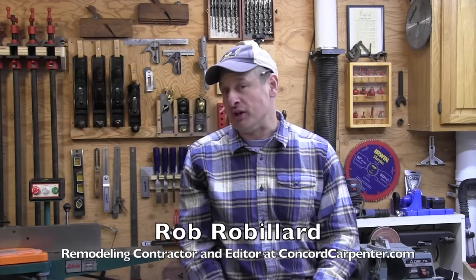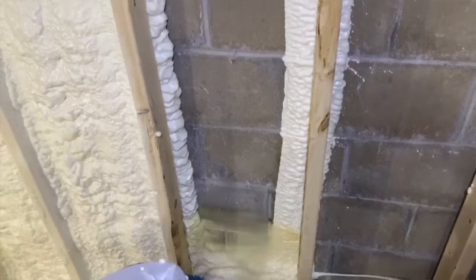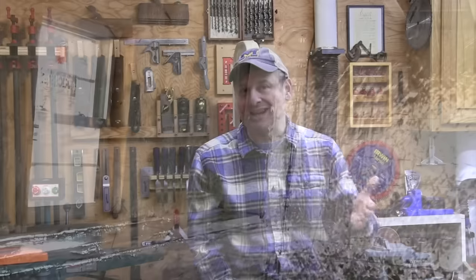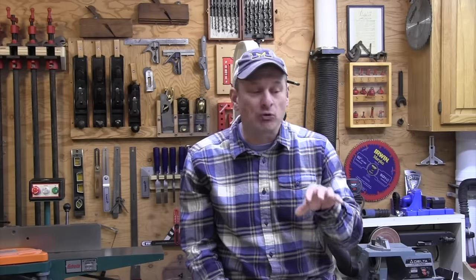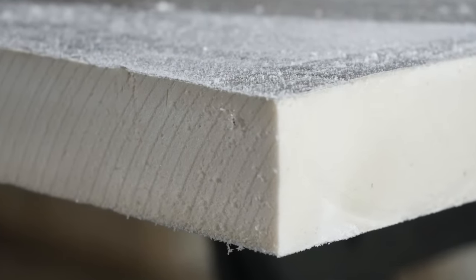I'd like to talk about using rigid foam board on basement remodels and build-outs. Best practice for basement wall insulation — meaning the best insulator as well as best vapor barrier system — is closed cell spray foam. The second best is rigid foam board, especially if you're going to try to save yourself some money and do it yourself. Also called extruded polystyrene (XPS) or poly ISO insulation, rigid foam boards create an excellent vapor barrier along with an insulation layer that will not promote mold growth.